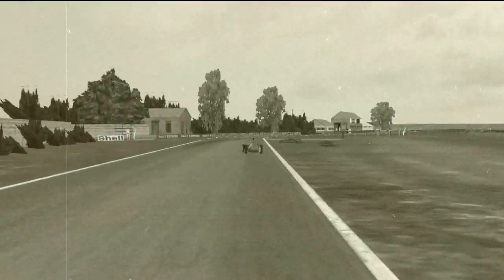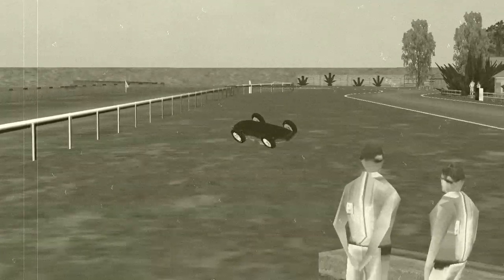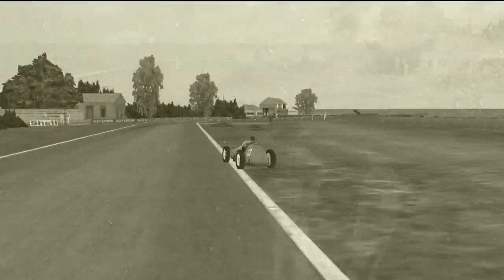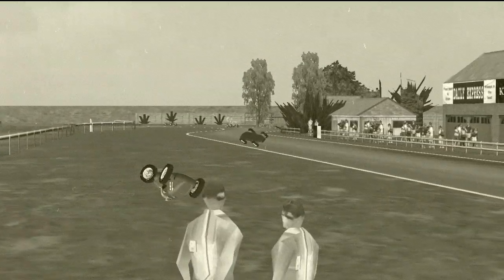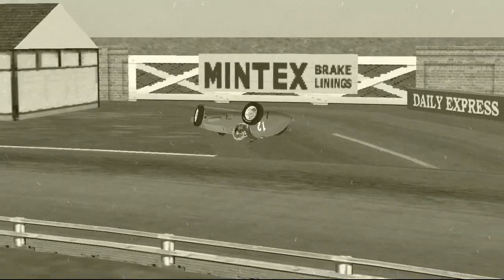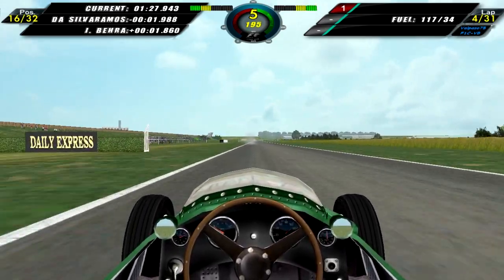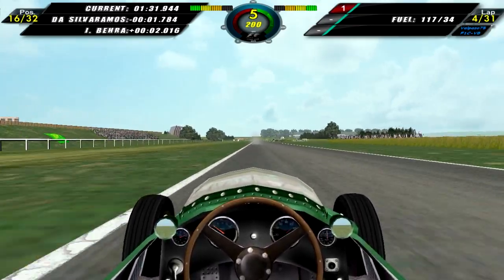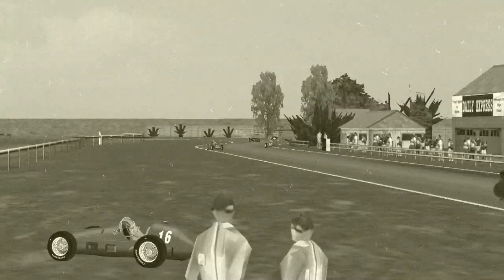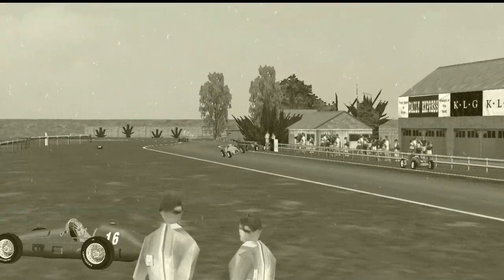Moving on to lap three, we have a replay of Mike Hawthorn in his Ferrari coming through the chicane — he hits the wall, gets thrown into the fence, he's upside down, and that is the end of his race. We now see Jose Froilan Gonzalez in the blue-yellow Ferrari — he hits the wall and ends up with his car upside down, and he is also out of the British Grand Prix. Moving on to lap four, we are up in sixteenth, chasing after Da Silva Ramos about two seconds ahead, with Bera two seconds behind us. We now see Eugenio Castellotti losing control of his Lancia, crashes into the fence, loses his front left, and he is out of the race.